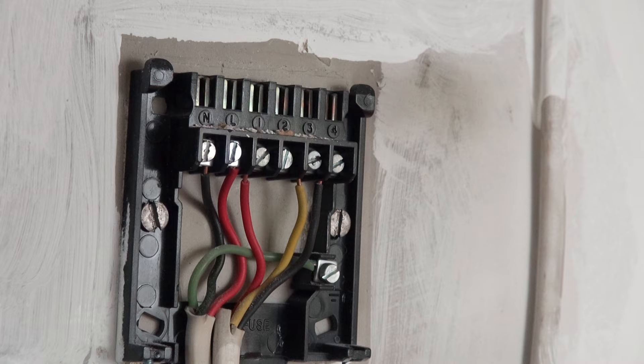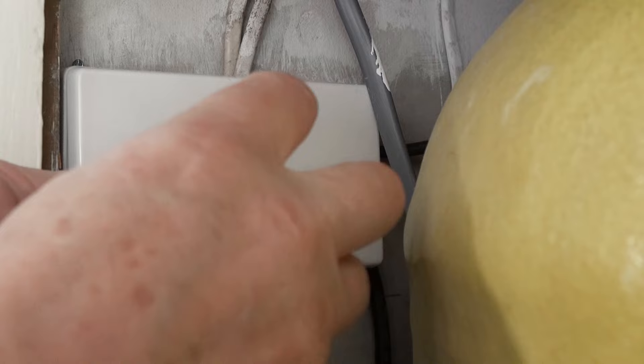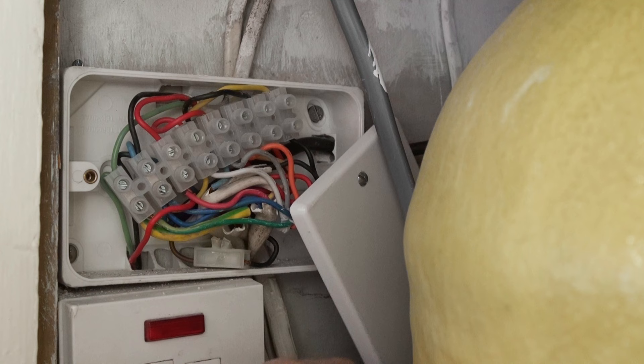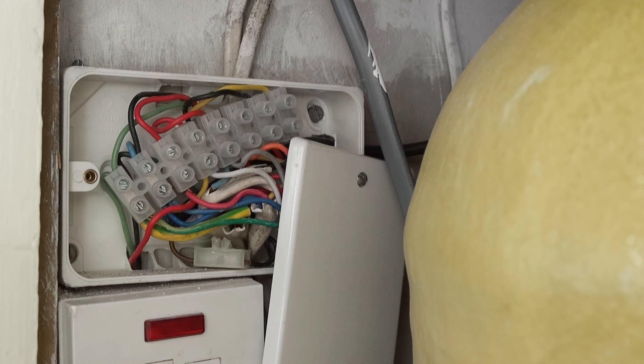If you follow the cabling down from the programmer, you'll come across a junction box something like this, and this is where all the interconnection happens between the boiler, the three-port valve, the thermostat, etc. We need to open up this box because this is where I'm going to disconnect the thermostat. Inside you're presented with a big chock block which has in this case eight connections and a mass of coloured wires, and at this point it's very easy to become overwhelmed.